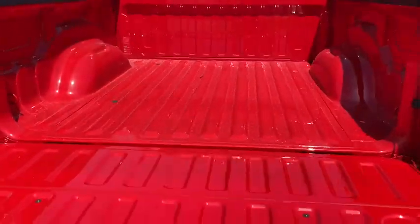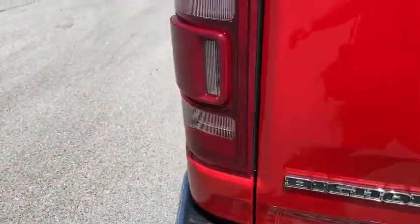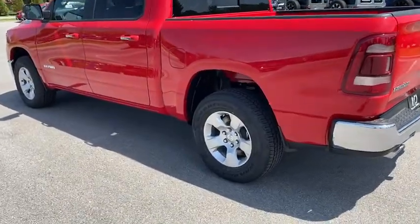Here are some of this vehicle's great options: remote engine start, traction control, leather-wrapped steering wheel, dual airbags, power steering, four-wheel disc brakes, center armrest, and fog lights.